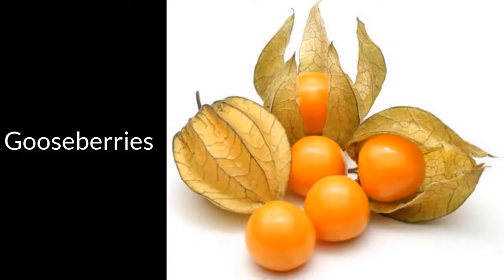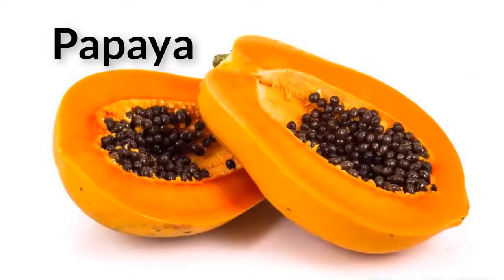Gooseberries. Gooseberries are sources of vitamin C. What's more, they have multiple properties for healing and cleansing the liver. Thanks to their high content of antioxidants, they are powerful for releasing the toxins that tend to be stored in the liver. Such is the case that they are used more and more frequently to treat cirrhosis, with marvelous results.